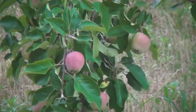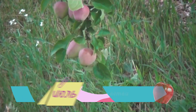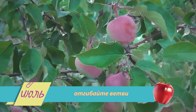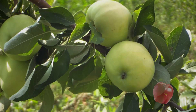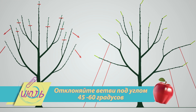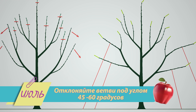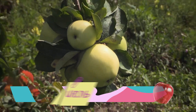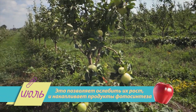Если хотите ускорить созревание плодов, то можете воспользоваться таким приёмом, как отгибание ветвей. В июле самое время. Делается всё очень просто: ветви отклоняете от центрального ствола под углом 45–60 градусов, подвязывая их к какой-либо опоре. Отгибание ветвей позволяет ослабить их рост и накапливает в них продукты фотосинтеза.